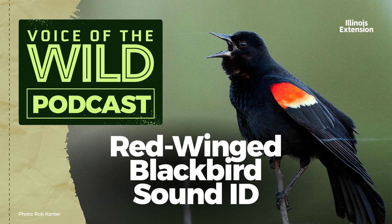Here's the red-winged blackbird again. Thank you to the Macaulay Library at the Cornell Lab for the bird's sounds, and thank you for tuning in to learn a new wild voice with Illinois Extension.